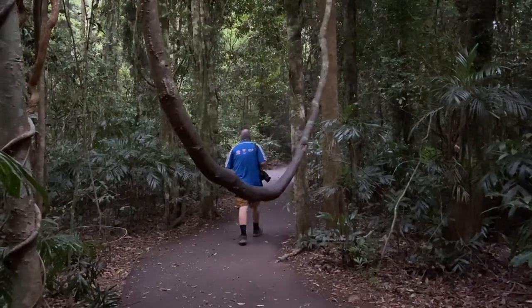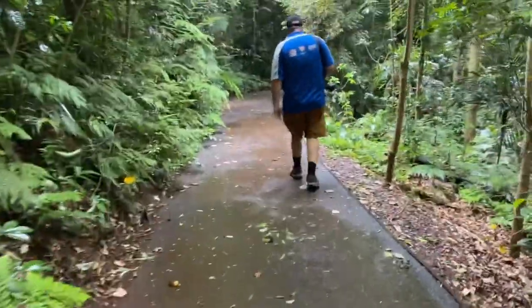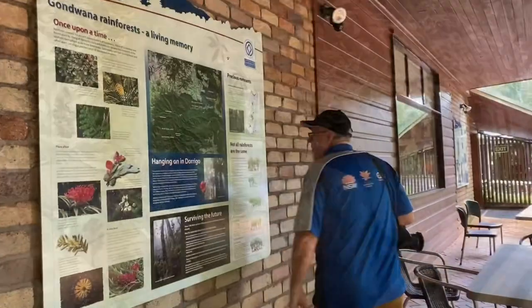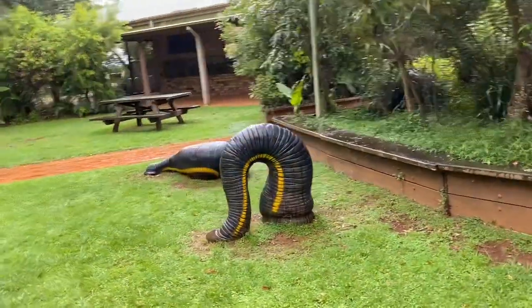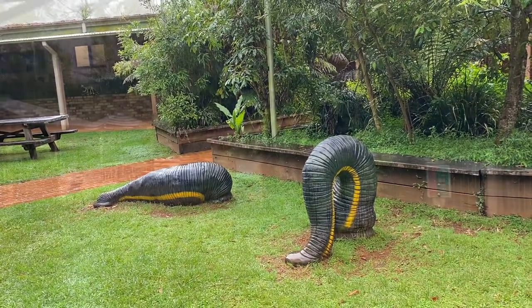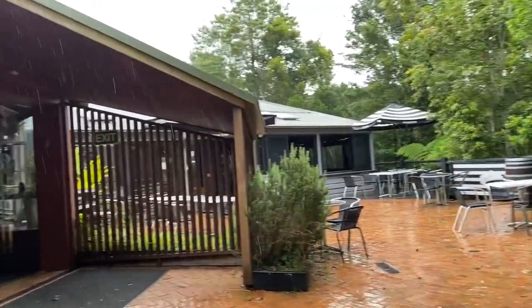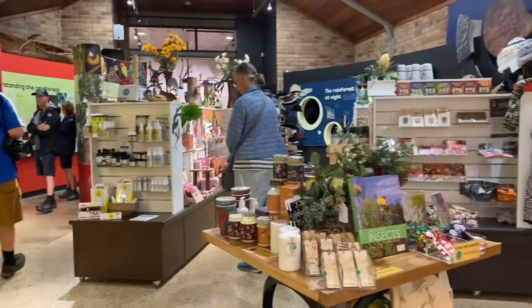Nearly out now. It's raining — what a nice refreshing end to the walk, getting rained on. Nice and cool. Back at the visitor centre, wet but cool. At the entrance to the visitor centre there are these giant leeches — now we know why. There is also a cafe and a nice gift shop inside.